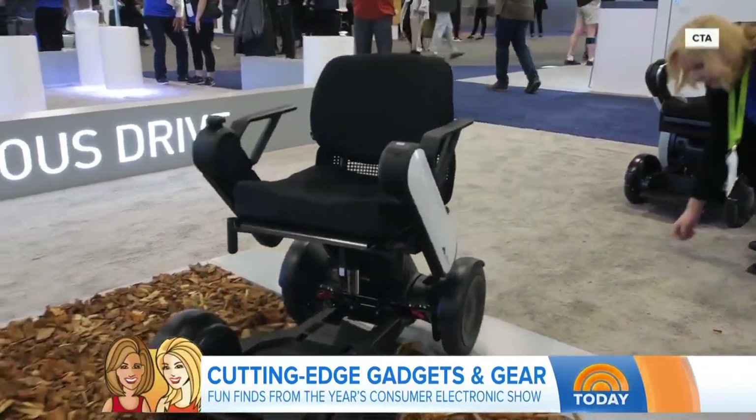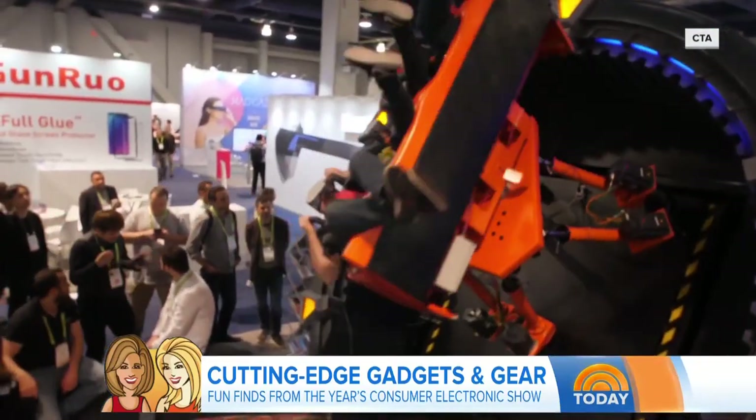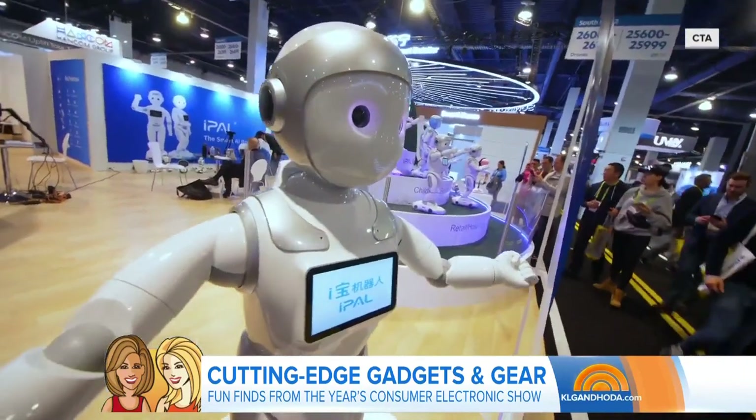Now when you get there, are there things that you're not impressed with too, or do you love it all? Yeah, there are some things that are kind of a ho-hum. But these things I brought in are all wow stuff. You brought the best of the haul — so what's the number one item?